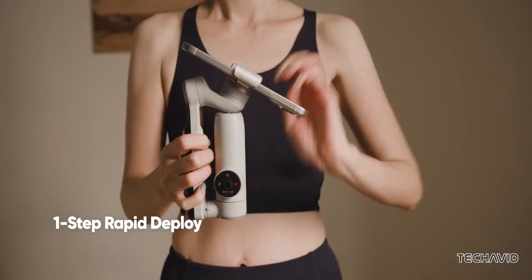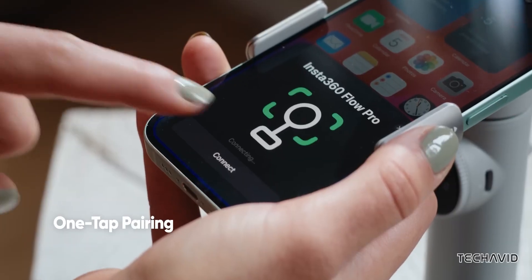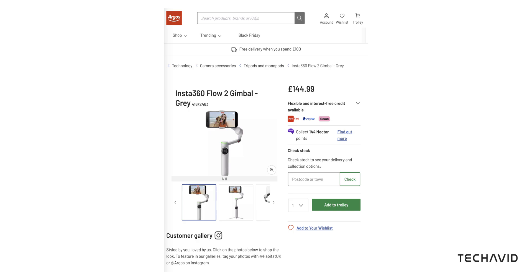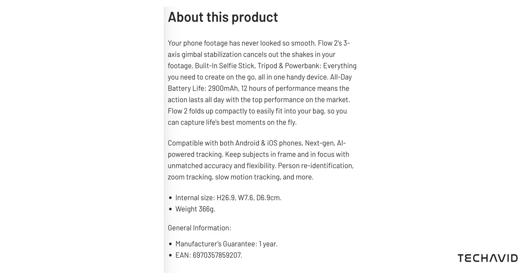The Insta360 Flow Pro only launched in July, but its successor already seems to be on the horizon. Thanks to a leak from Igor Bogdanov and a listing on Argos UK, briefly posted ahead of schedule, we've got an early look at the Insta360 Flow 2 and some of its key specs.